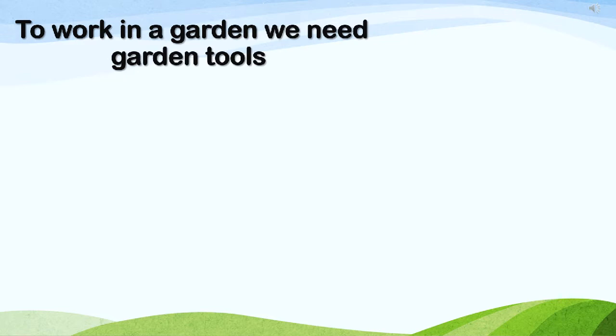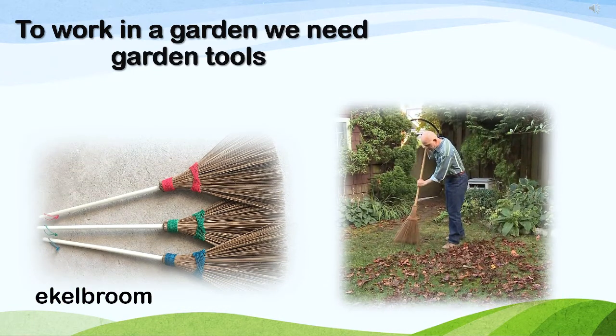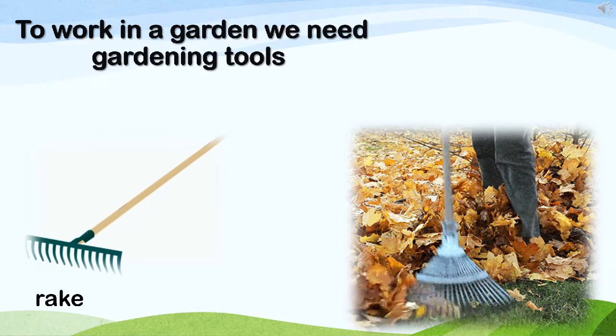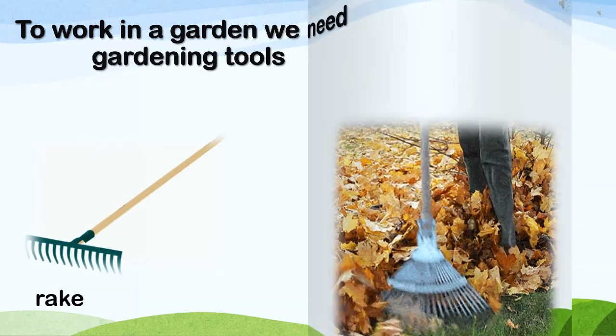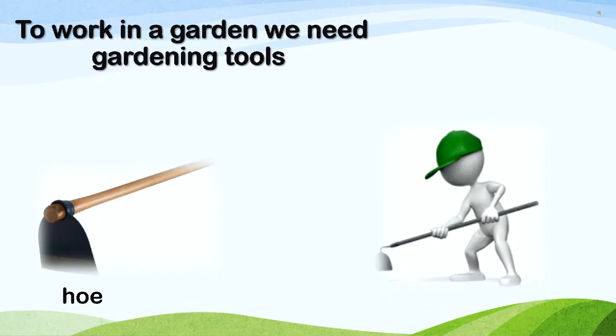Look at this garden tool. This is an eagle broom. Look at this garden tool. This is a rake. Look at this garden tool. This is a hoe.